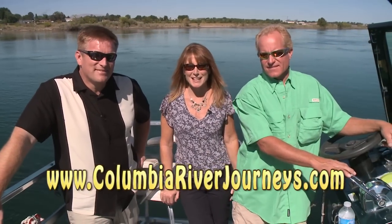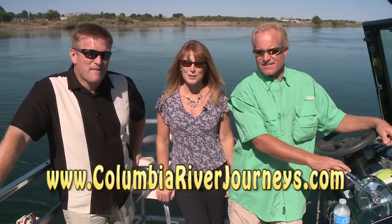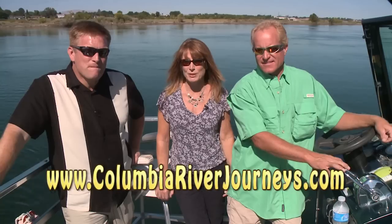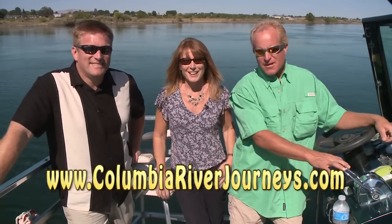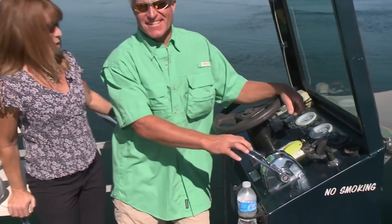That's all the time we have this month. We need to thank Mike White with Columbia River Journeys for taking us out and showing us the beautiful scenery along the Columbia River — and he actually requested this beautiful day too. Thanks, Mike. Gary and I are going to kick back, relax, enjoy life, and we hope you do the same. Thanks for watching — we'll see you next time on 30 Minutes.